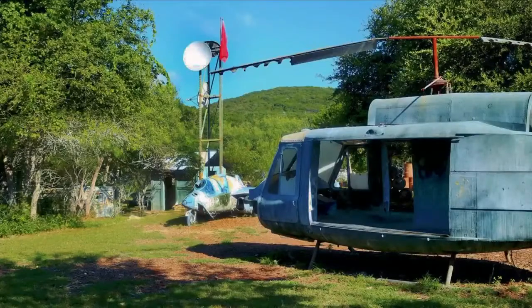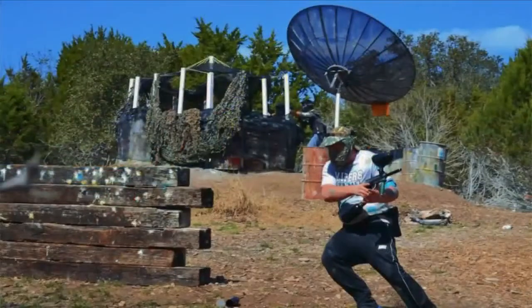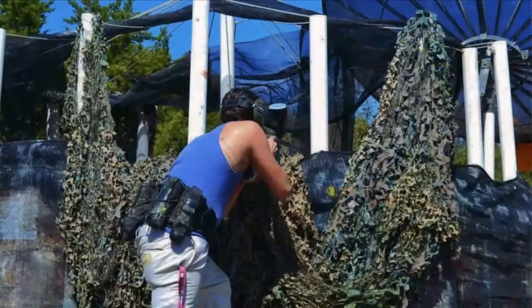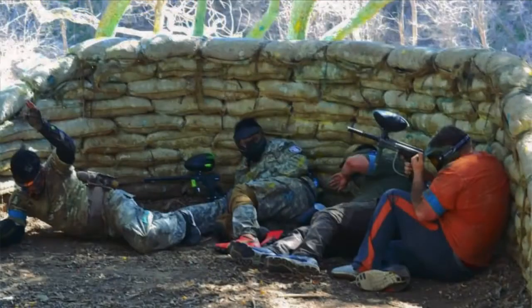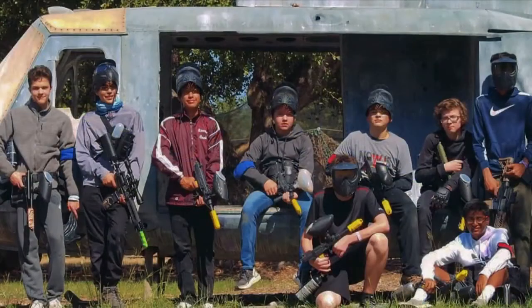Another really fun thing my family likes to do is Texas Paintball, which is located in Jonestown. It's a 40-acre paintball park with nine different venues, so you'll never have an unusual game — whether it's Normandy, the trenches in Vietnam, or urban warfare, you're sure to have a good time.